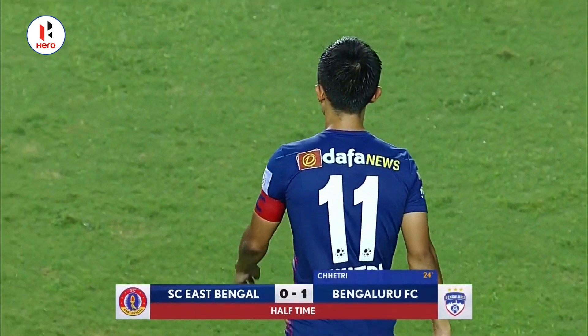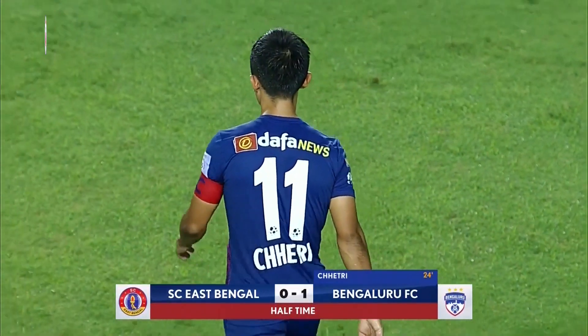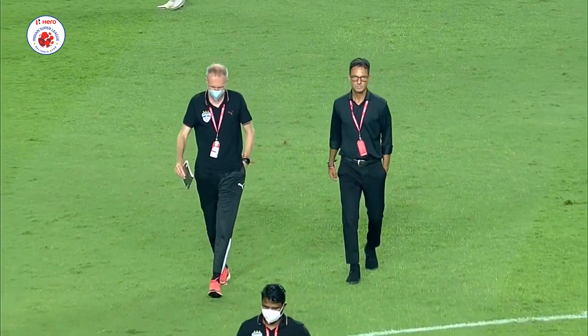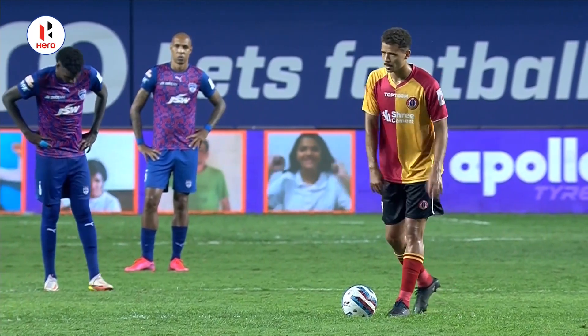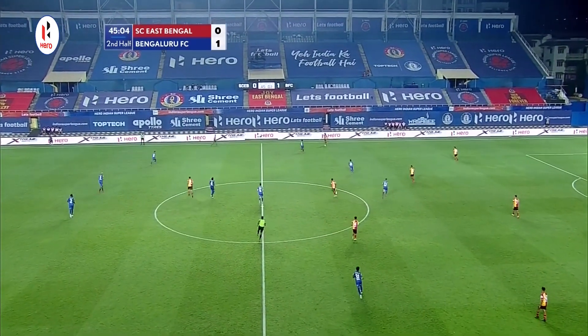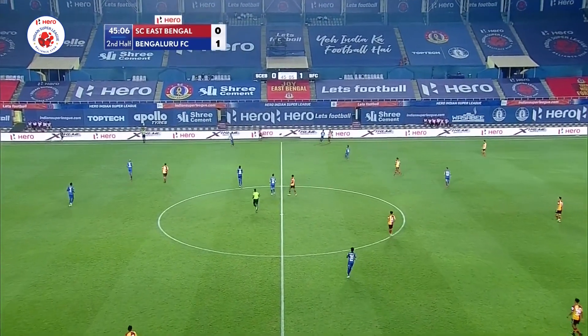It was Sunil Chetri's 51st Indian Super League goal that separates the sides. Half-time here — SC East Bengal 0, Bengaluru 1. Didn't have to produce any yellow cards in that first half, which is always nice. SC East Bengal will get us underway in the second half, with Bengaluru kicking from left to right towards the shipyard end.